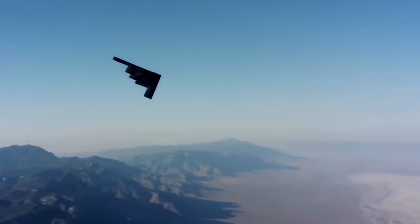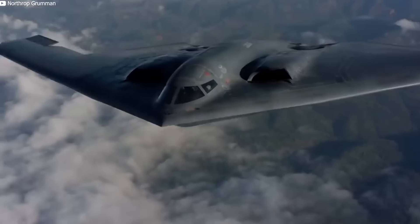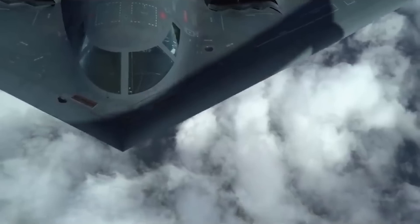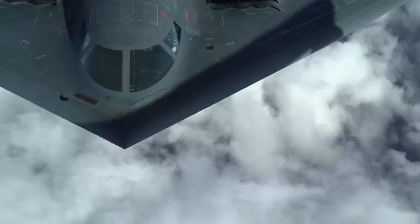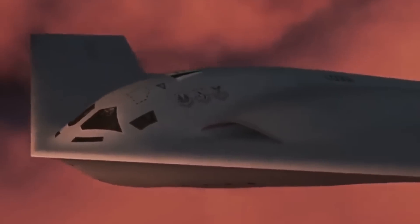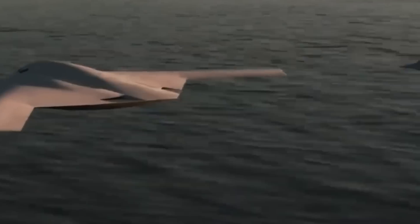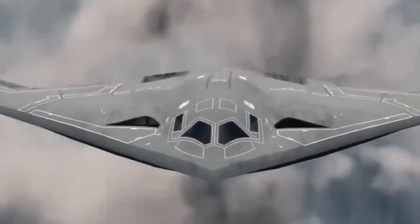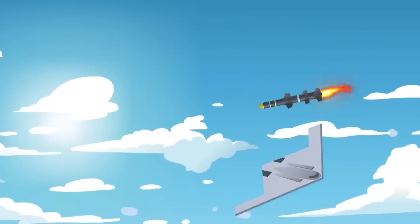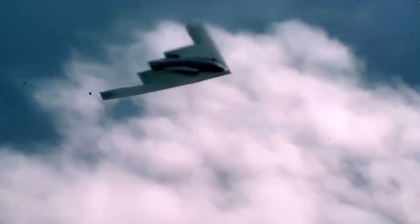Additionally, unveiling new military technology showcases the U.S.'s dedication to defense innovation. Even though the specifics are secret, we can extrapolate some of the aircraft's characteristics based on what the Air Force has asked for over the years. The B-21 Raider's superior long-range capabilities enable it to go great distances without refueling or depending on forward bases. As a result, even in circumstances where it is necessary to get past enemy air defenses, the United States can increase its influence and react quickly to new threats.